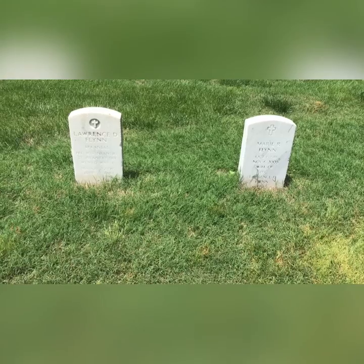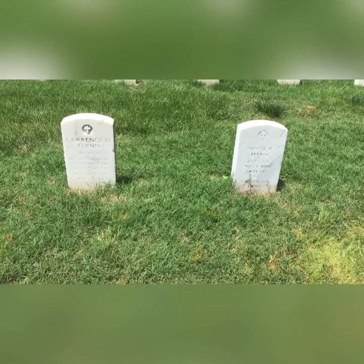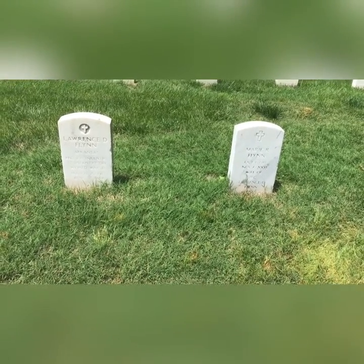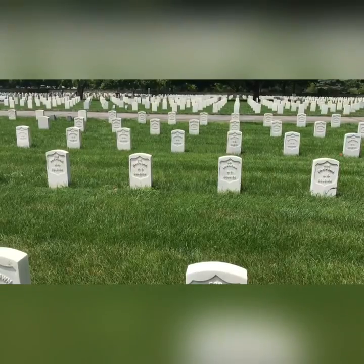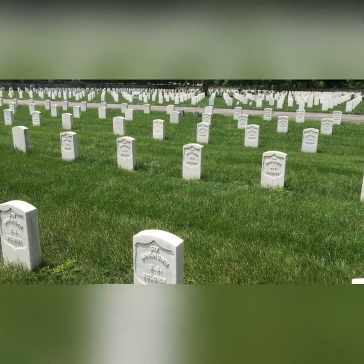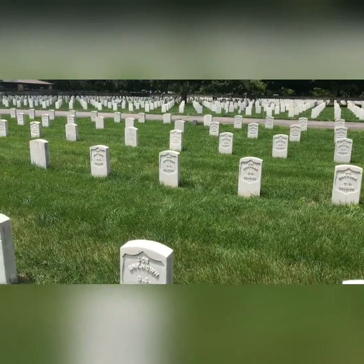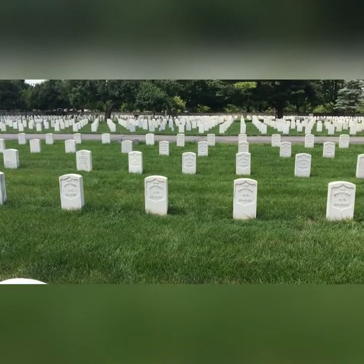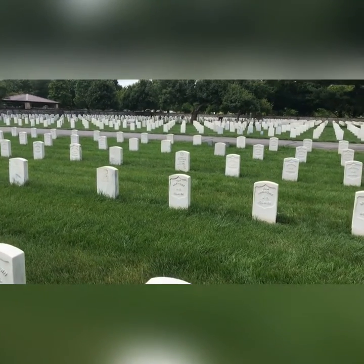These spouses are next to each other, so I guess it's a matter of convenience where they buried couples — whether they were side-by-side or head-to-head. All of these soldiers are unknown, well most of them. I would assume the unknown ones with no dates or anything were Wilson's Creek.